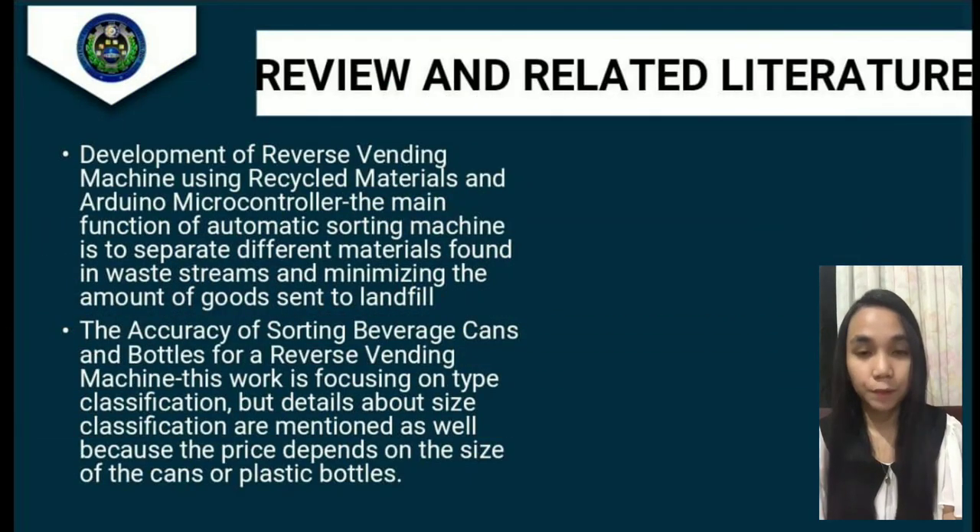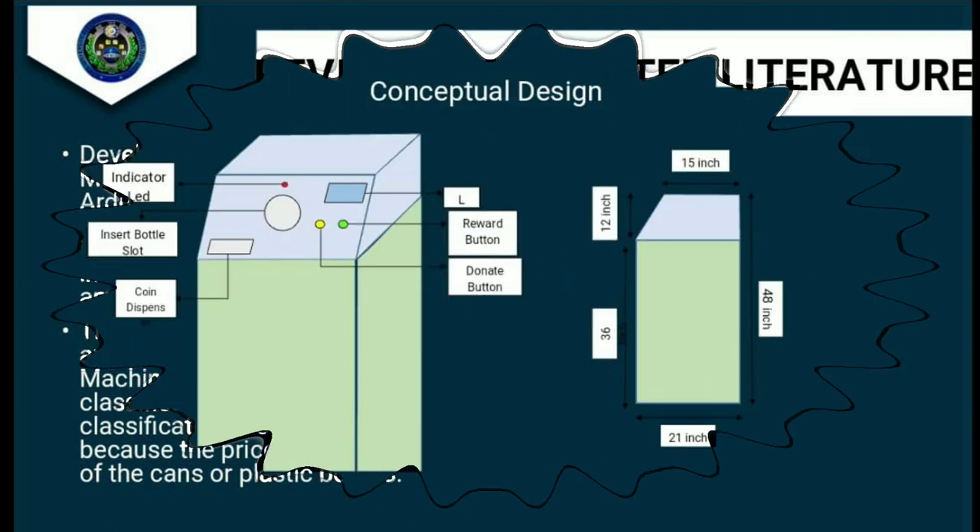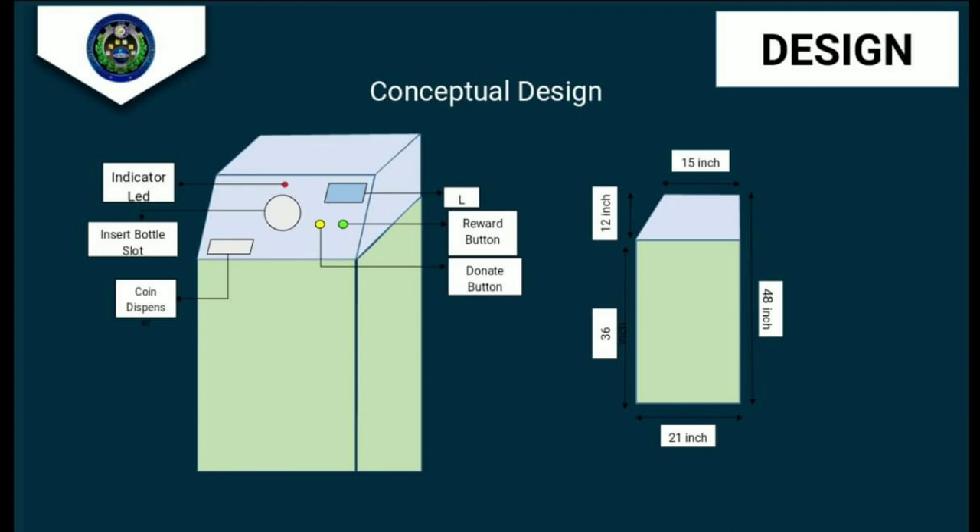Review of unrelated literature. First, the development of a reverse vending machine using recycled materials and an Arduino microcontroller. The main function of the automatic sorting machine is to separate different materials found in waste streams and minimize the amount of goods sent to landfills. The second is the accuracy of sorting beverage cans and bottles for a reverse vending machine, which also focuses on type classification and size classification since price depends on the size of the cans or plastic bottles.